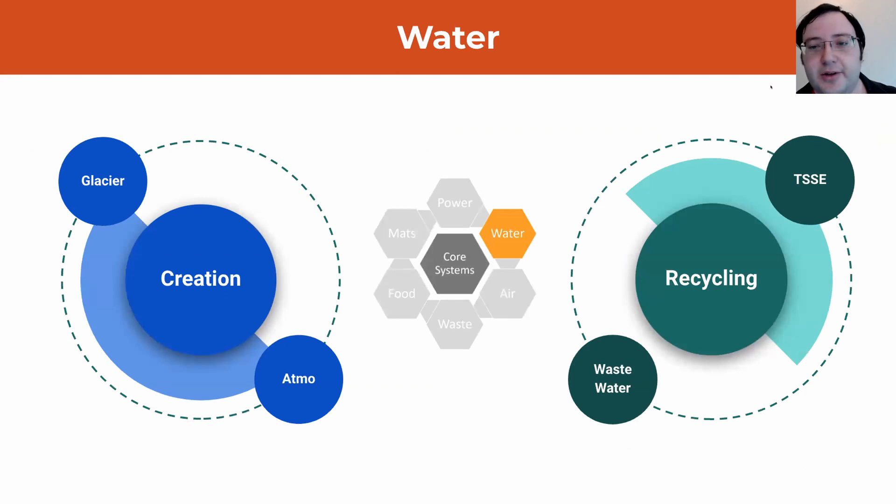One of those major demands is water. As mentioned earlier, we are getting water from the glacier — the glacier is full of water. We're also going to be pulling it out of the atmosphere as people are respiring it. Most importantly though, we are recycling it — both biologically using microorganisms to break down complex proteins, but also using a process called TSSE.